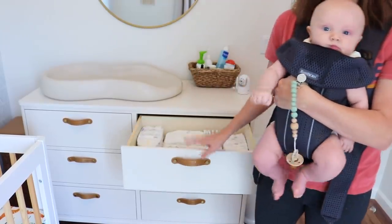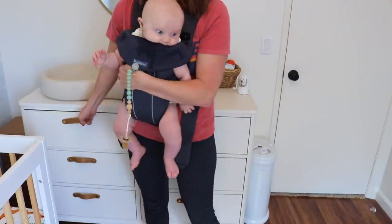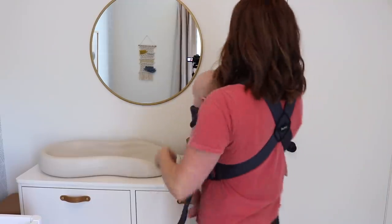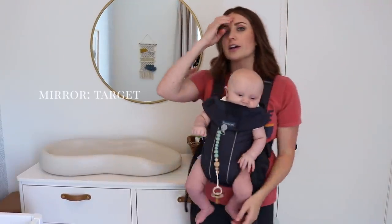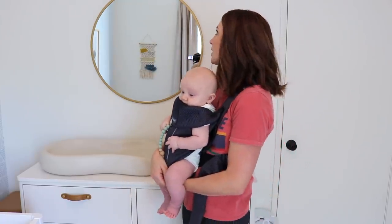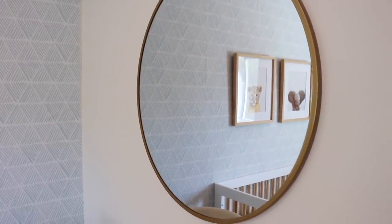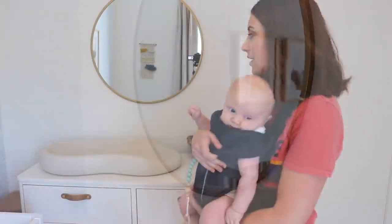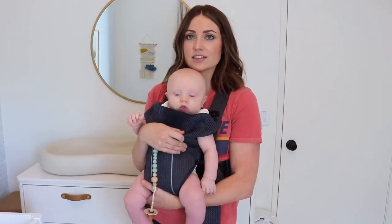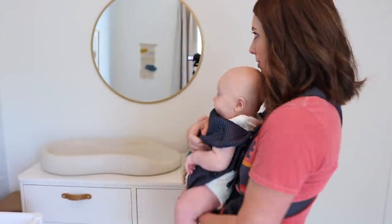On the top drawer I have diapers right here, so I try to keep that pretty stocked. Over here I keep wipes and extra diapers. The last thing on this wall is this mirror — I found it at Target. I saw a similar mirror at Pottery Barn and it was super expensive, but this one was like $60 at Target. It's the perfect size mirror. I love having it when I'm changing him — I can hold him up and he loves to look at himself in the mirror and just thinks it's the funniest thing ever.